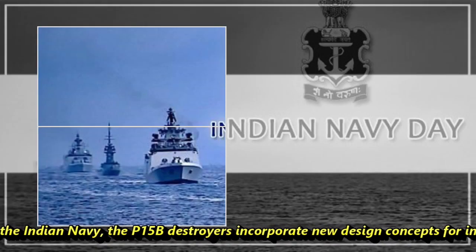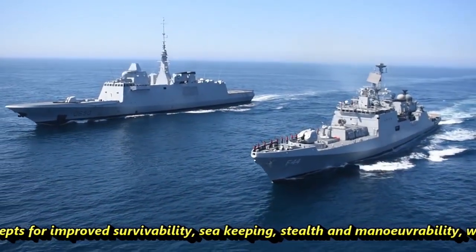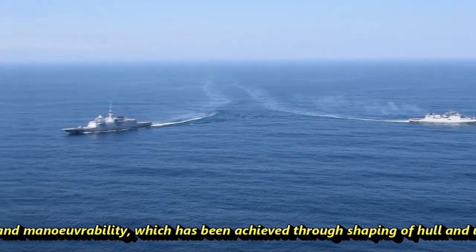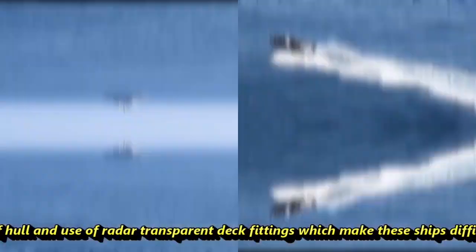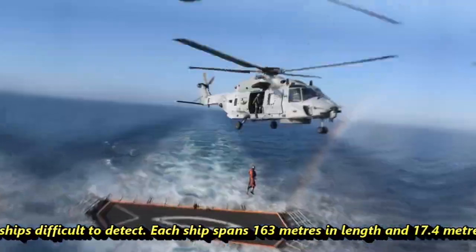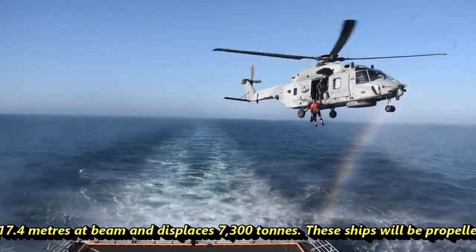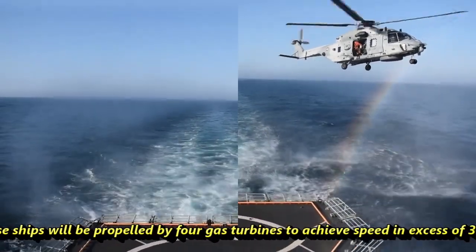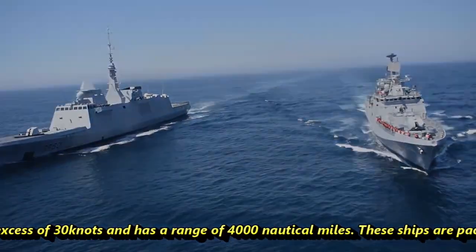According to the Indian Navy, the P-15B destroyers incorporate new design concepts for improved survivability, sea-keeping, stealth, and manoeuvrability, achieved through shaping of the hull and use of radar-transparent deck fittings, making the ship difficult to detect. Each ship spans 163 meters in length, 17.4 meters at beam, and displaces 7,300 tons. These ships are propelled by four gas turbines to achieve speeds in excess of 30 knots and have a range of 4,000 nautical miles.